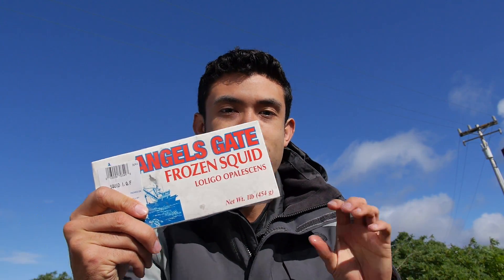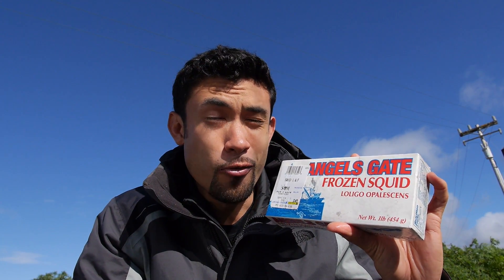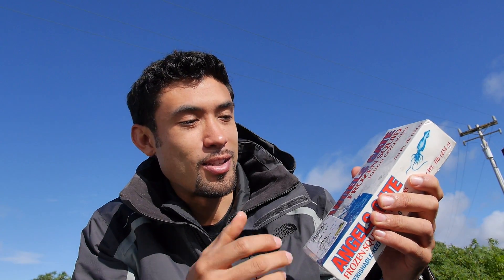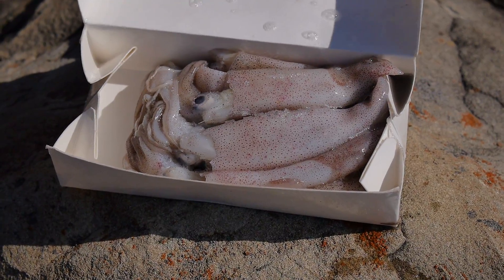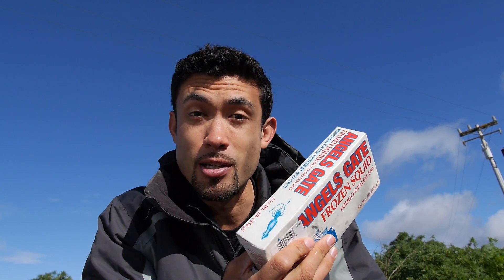This brand of bait is by far my favorite brand so far, everything that I've used. It's $3.49 a pound right now, ranges from $2.99 to $3.99 depending on the season. Every time I bought this, it's a one pound brick and the squid is always fresh, white, clean. It's a really good bait. So if you see this in the market for a good price, you should get it. You can expect it to be a little bit more, but it's usually the same price as the loose stuff.